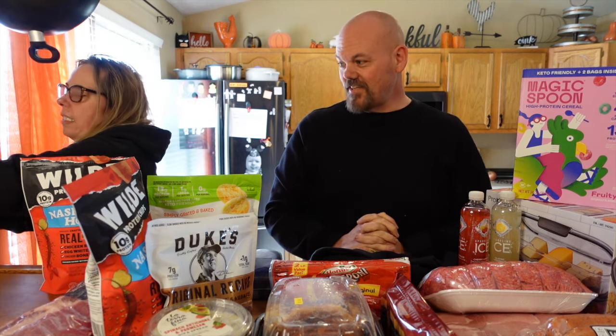First up: 10 pounds of Kirkland chicken wings. We cook them in 10-pound increments on the smoker - it just makes it easy. One hour on the smoker at 400 degrees makes awesome wings, so that's always a go-to for us.